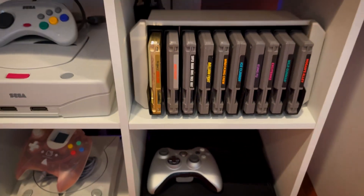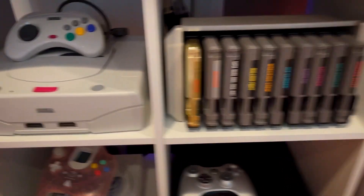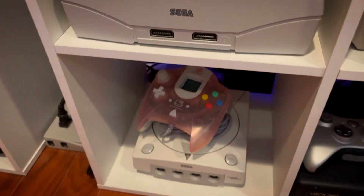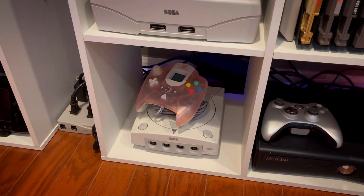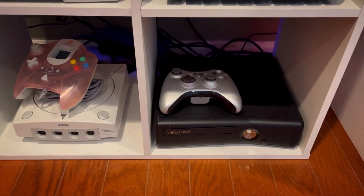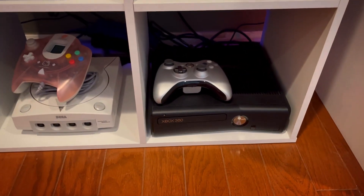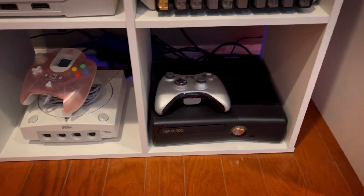Back here we've got another copy of Zelda which doesn't save — it is what it is. My Sega Saturn, and I've got the RAM cart back here. And Dreamcast, Xbox 360, which I actually got while I was in the military before I ever deployed or anything.